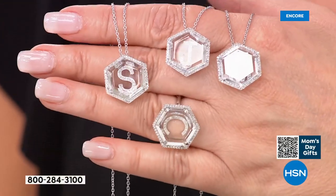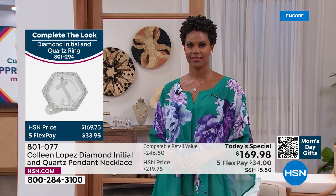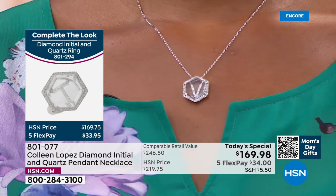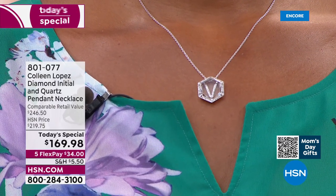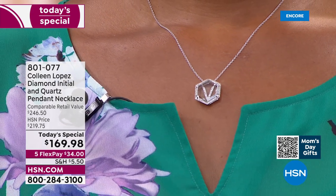Last time we did an initial pendant as a today's special, it was almost a quarter of this amount of diamonds — right around 10 to 11 points at $89. This is a whole new day — the diamonds have been completely upgraded in quality, the size is substantial, and the amount of diamonds used is more substantial here.